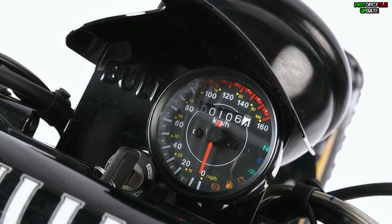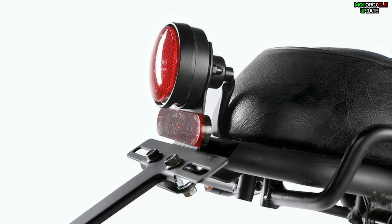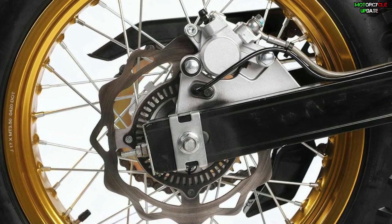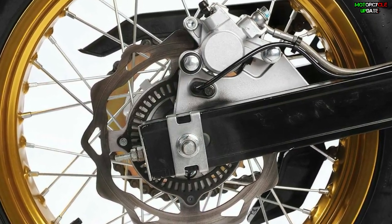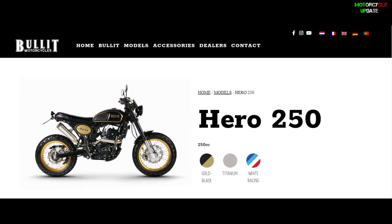For the European market, the Bullet Hero 250 Scrambler costs 4,199 euros, or around 5,103 US dollars, and is available in three color options: black with gold accent, white, and titanium gray. So that's all brothers about the new 2021 Bullet Hero 250.